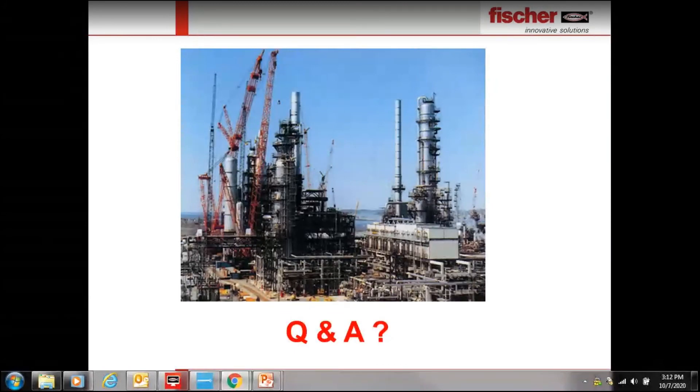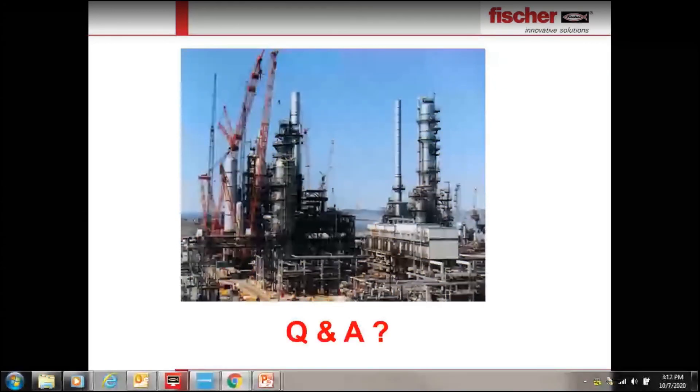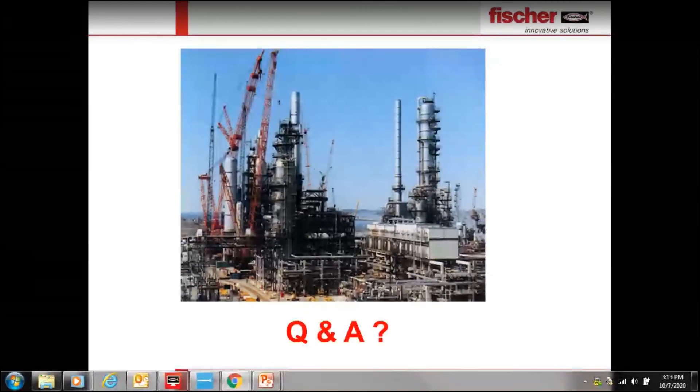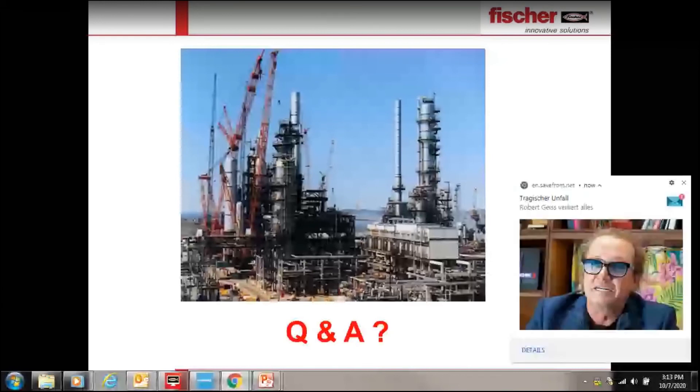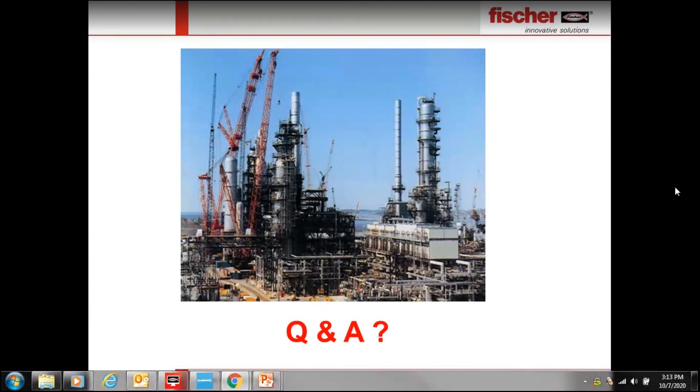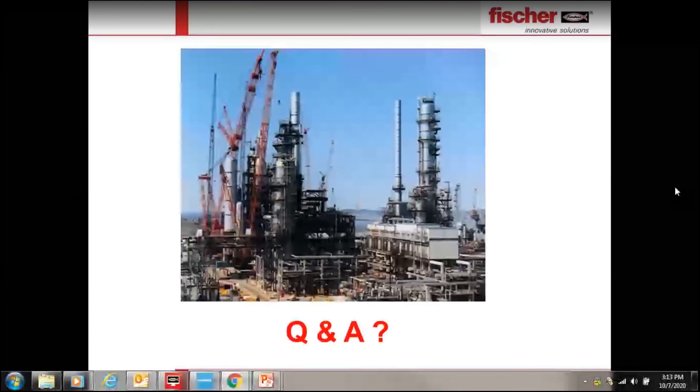Question: Has the Fischer installation system ever failed? We have not faced any installation system failures when the system is properly installed as per our recommendations. Always follow proper design and proper installation procedures. Regarding channel system installation with Aramco in Saudi Arabia: you can contact our local representative in Saudi — we have some approvals from Saudi Aramco. I will also forward this inquiry to our technical team in Saudi.